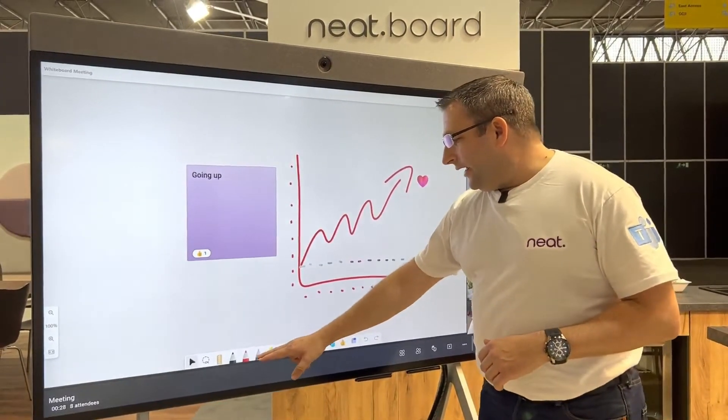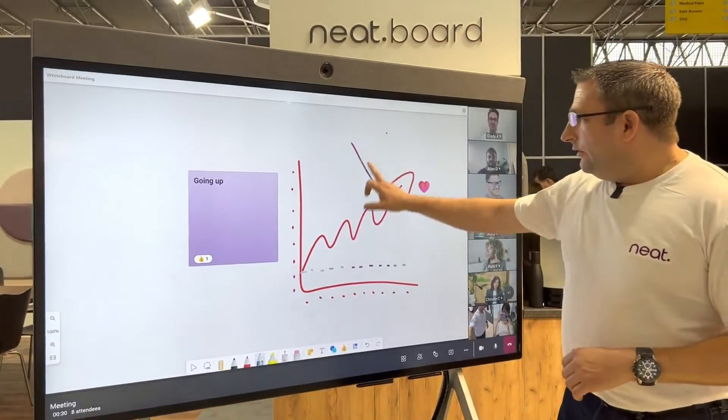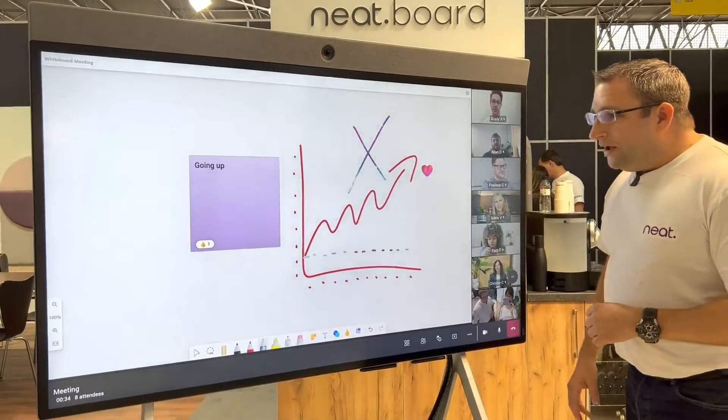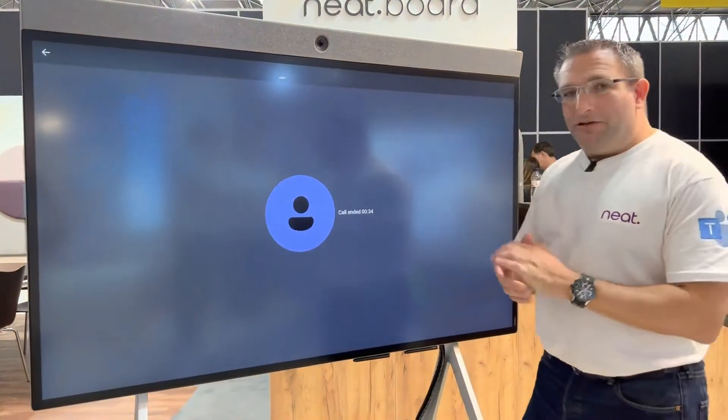We're able to co-create in this session too, collaborating directly from the device. This is the NEAT Board, available now and shipping worldwide.